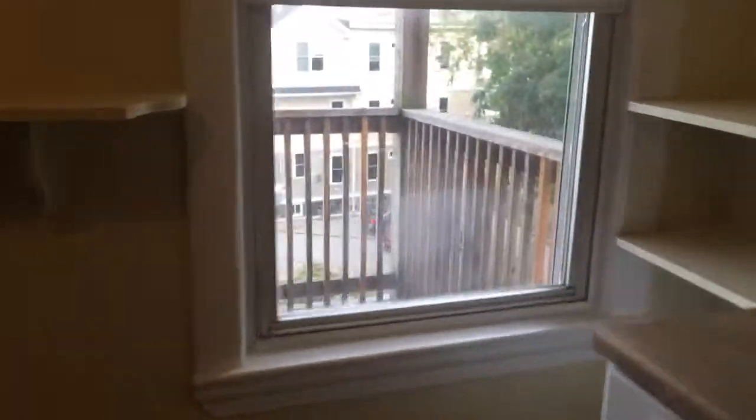It does have a nice little secluded back porch, which we'll walk through the back hallway and take a look at.